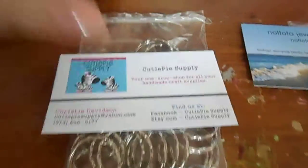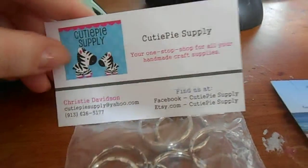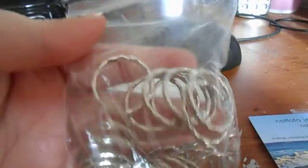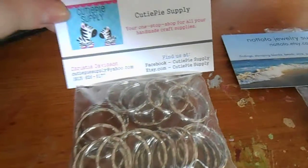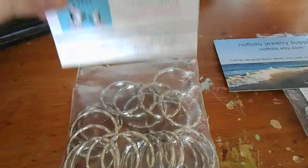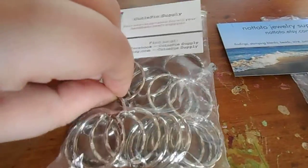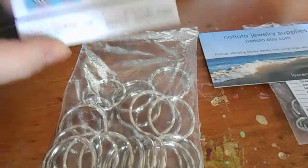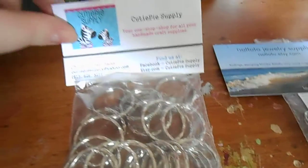I'll first start off with CutiePieSupply. I ordered — they're from Etsy — and I ordered 50 keychains from them. The order came pretty fast. The only thing that I wasn't too pleased about was that I didn't get a tracking number with it. So I was kind of worried that my product wasn't going to come, but it did. And they're awesome. I really enjoy these to work with, and I'm probably going to get stuff from them again because it was a fairly decent price and everything came quickly.